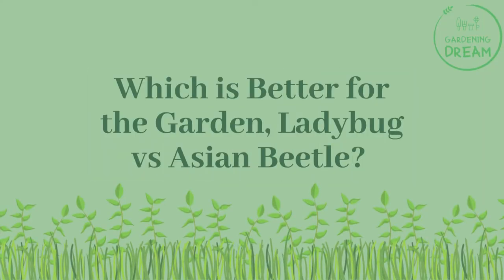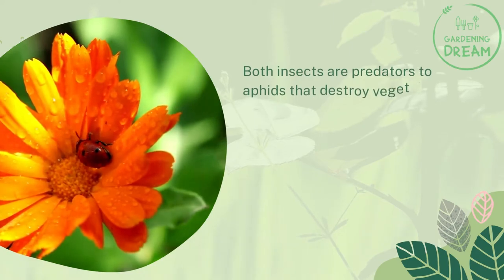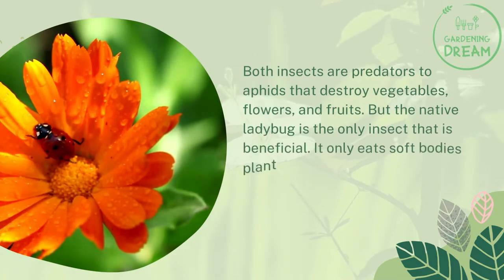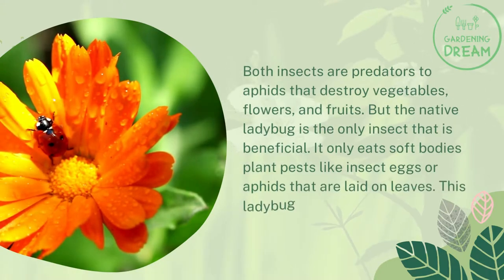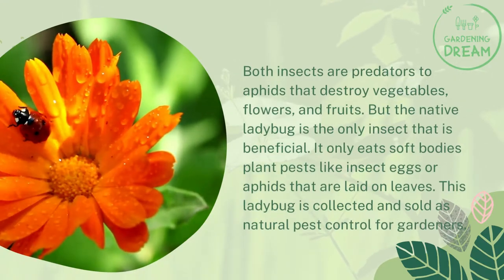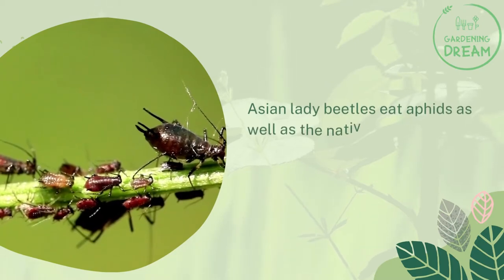Which is better for the garden? Both insects are predators to aphids that destroy vegetables, flowers, and fruits, but the native ladybug is the only truly beneficial insect. It only eats soft-bodied plant pests like insect eggs or aphids laid on leaves, and is collected and sold as natural pest control for gardeners.